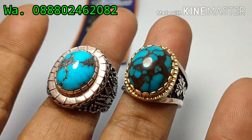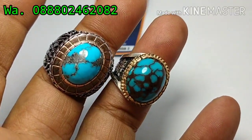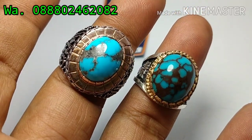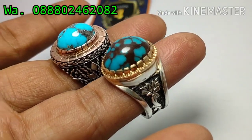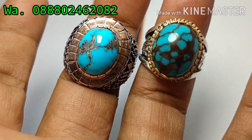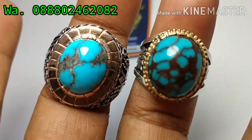Oke bosku, seperti biasa, ini saya virus sejajarkan bos, bisa diamati keduanya bos. Virus biru semua ini bos, satu virus biru persia dan satu virus biru mesir ini bos. Ringnya sangat bagus-bagus ini bos. Monggo bos, bila berminat, langsung chat aja bos. Mumpung masih ada barang, siapa tepat dia dapat bosku.